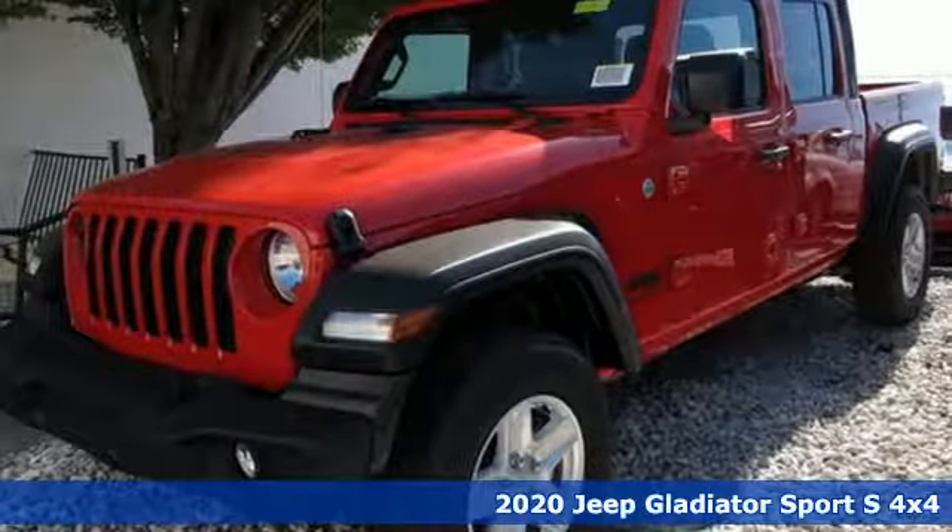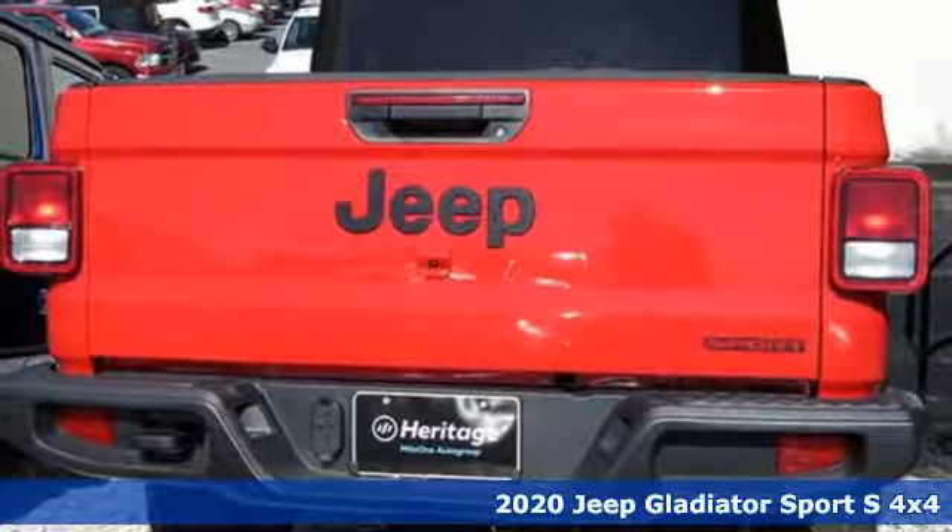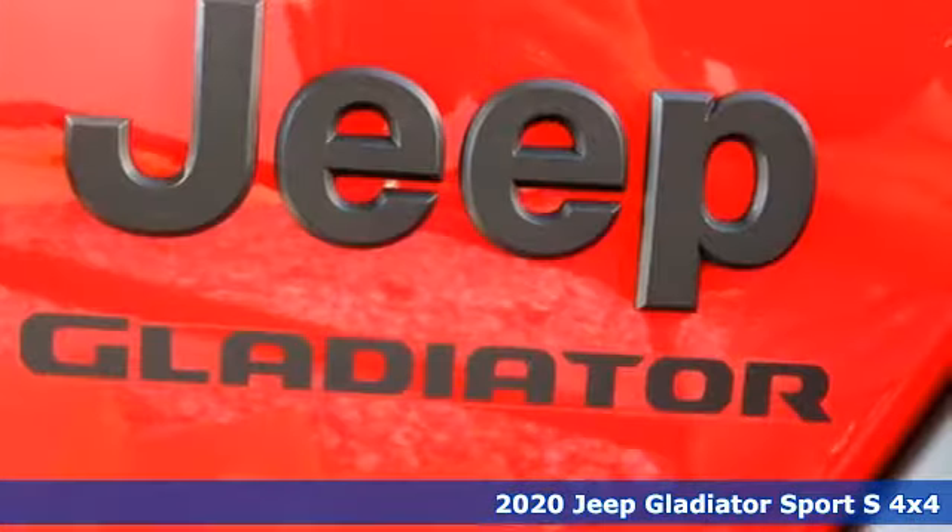It's a new 2020 Jeep Gladiator. When you can go wherever you want and bring along anything you want too, that is freedom fulfilled.